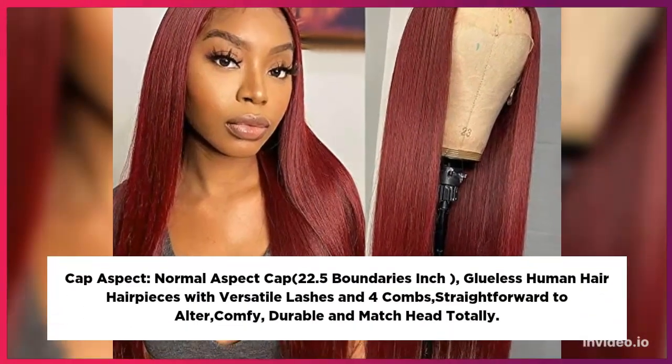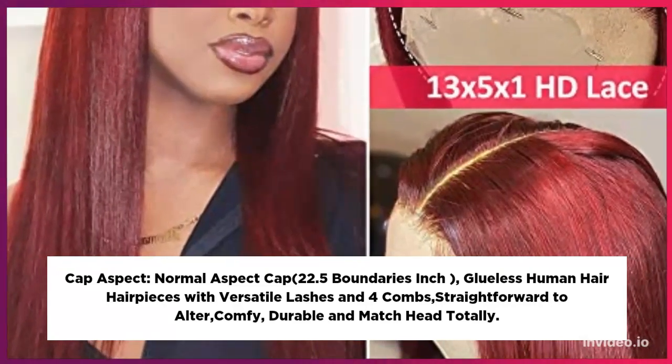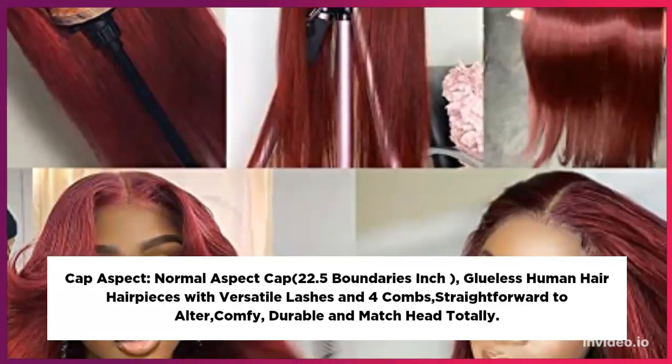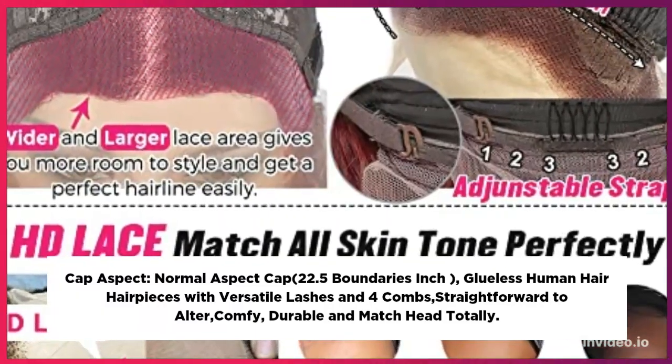Cap size: average cap 22.5 inch boundary. Glueless human hair wig with adjustable elastic bands and four combs. Straightforward to put on, comfy, durable, and fits head totally.